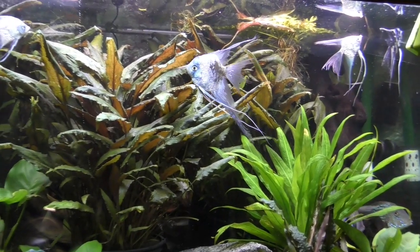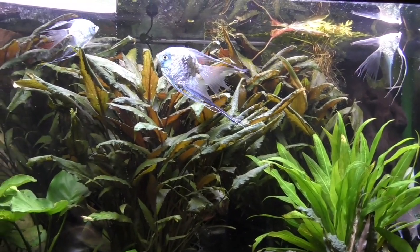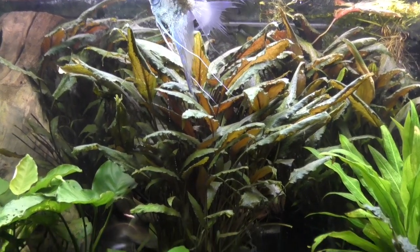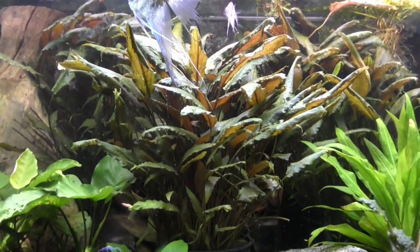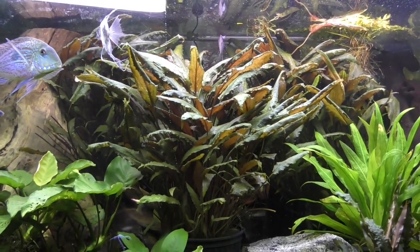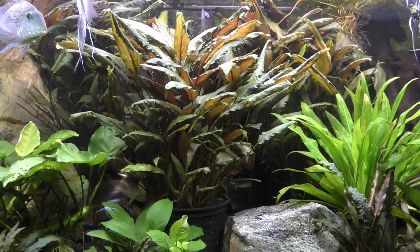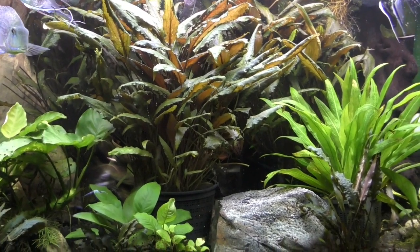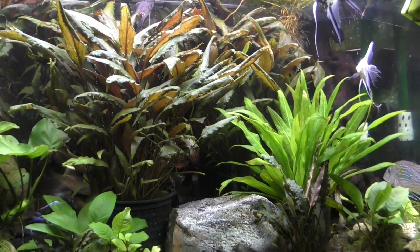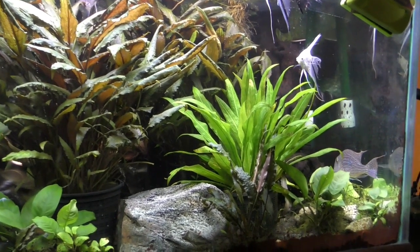My crypts have created a jungle, and I've had to spread them throughout my fish room because they've gotten so big. I've had to remove baskets, which is very easy — you just pull a basket out and put it into another aquarium.